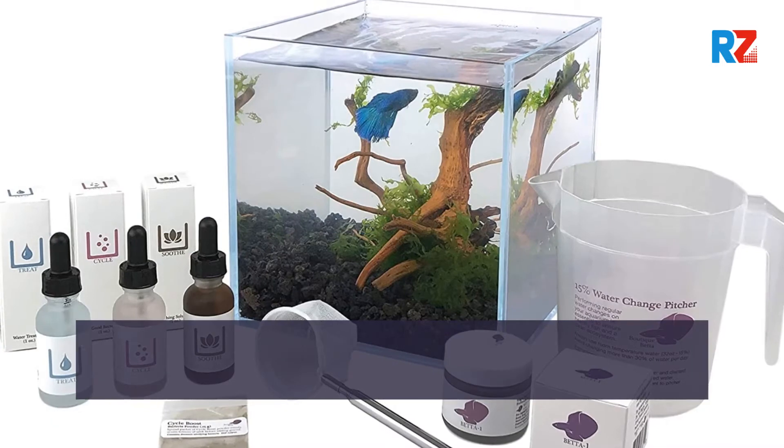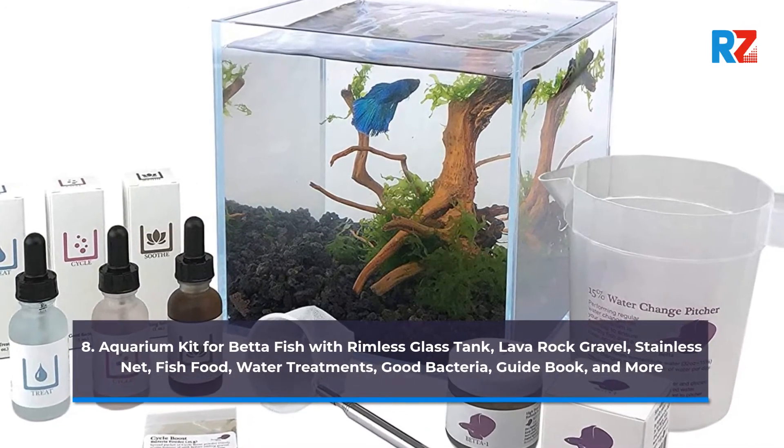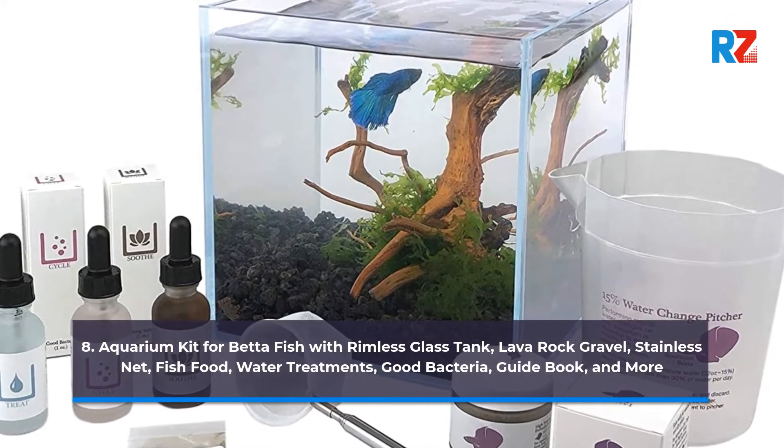8. Aquarium Kit for Better Fish with Rimless Glass Tank, Lava Rock Gravel, Stainless Net, Fish Food, Water Treatments, Good Bacteria, Guidebook, and More.